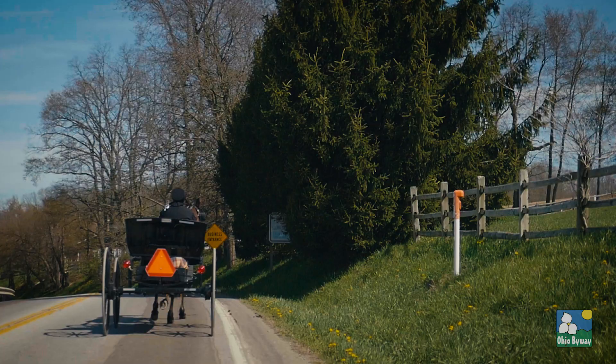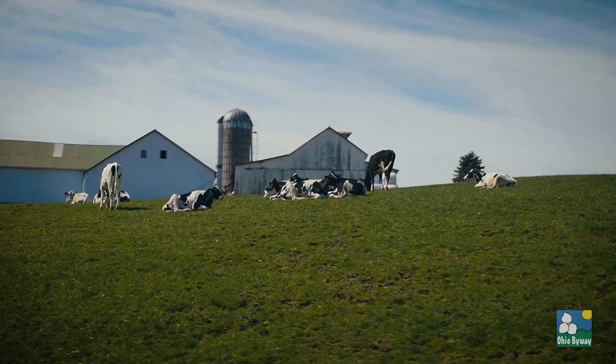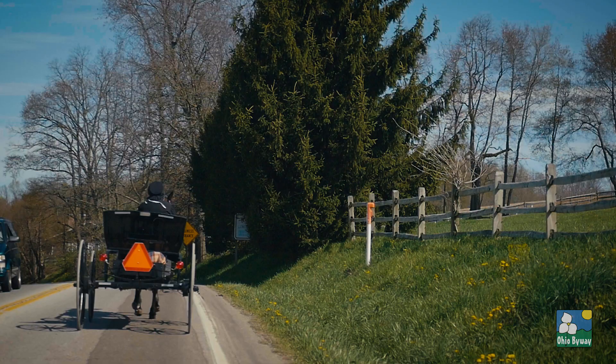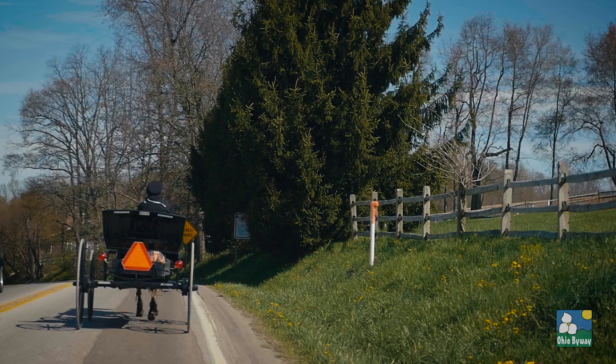May is Drive Ohio Byways Month and we're kicking it off by taking a road trip along the Amish Country Byway. The 160-mile Amish Country Byway is located among Holmes County, Ohio, which boasts the largest Amish population in the U.S.